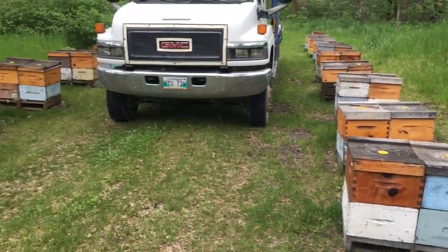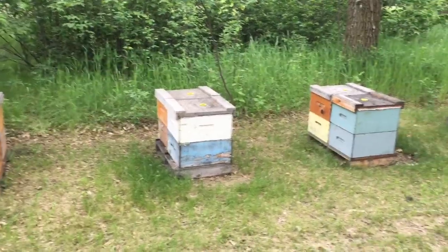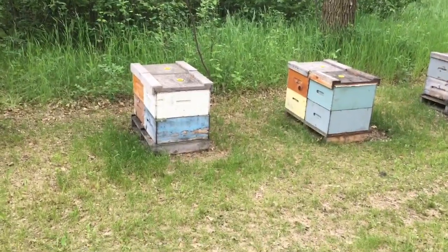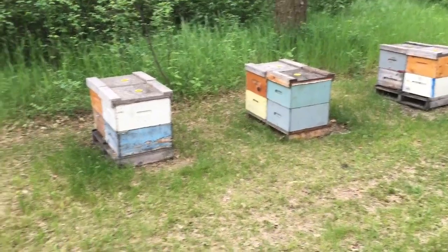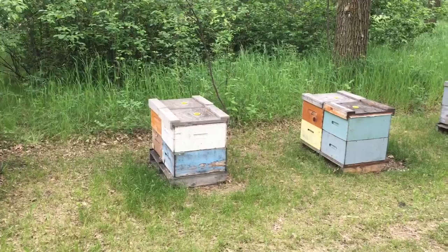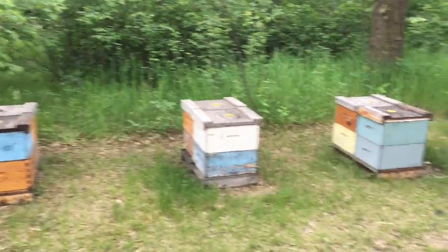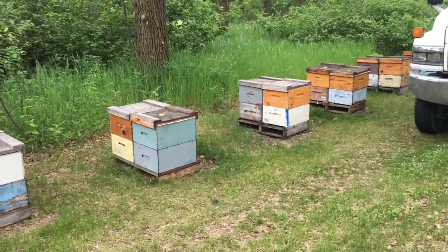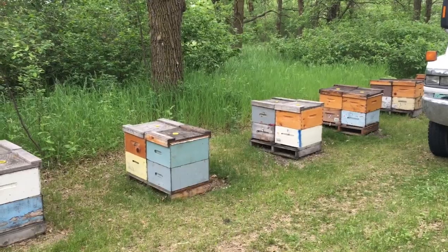I sent the crew into the yard just to finish up feeding those six colonies because I ran out of supplement. I told them to start on one side of the yard and feed all the colonies that don't have patties in them, which were to be those six because I ran out on those two there. That was about a week ago. I dropped a pound and a half on these guys.